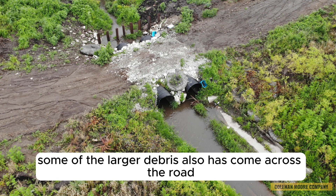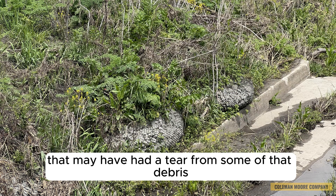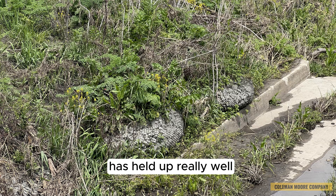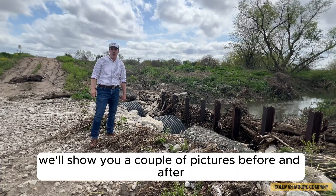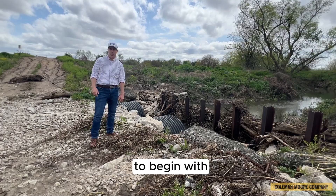Some of the larger debris has also come across the road. We have one bag that may have had a tear from some of that debris. Everything that's below the road level has held up really well — it's just one bag that was kind of above the flow of the water. We'll show you a couple other pictures before and after, and how they went ahead and built those bags to begin with.